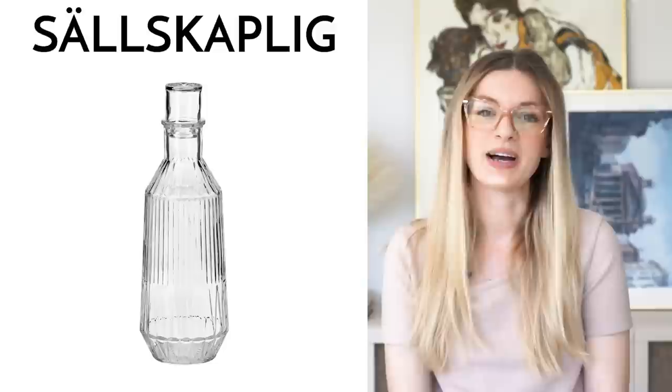The Salskaplig is a really, really beautiful piece of glassware. I love the fact that it also has a matching glass stopper, which just feels like something from another era. It definitely has a kind of traditional, timeless, vintage feel to it, so I think it would really elevate any table setting.